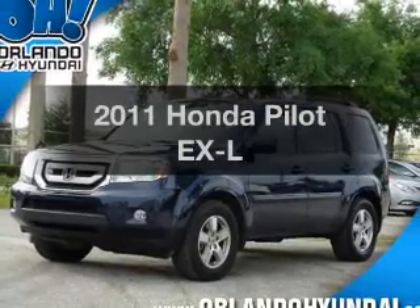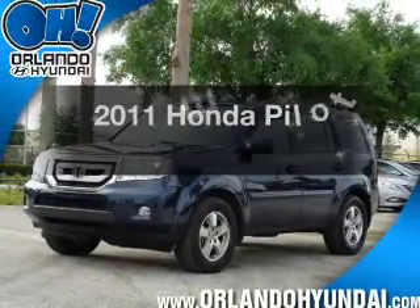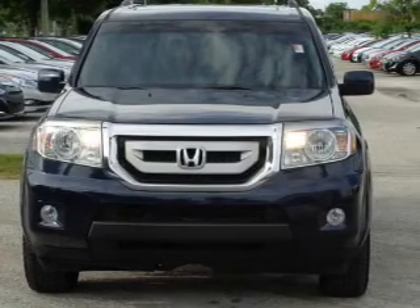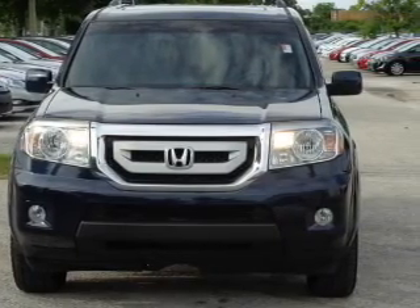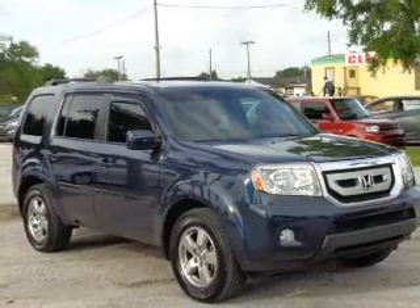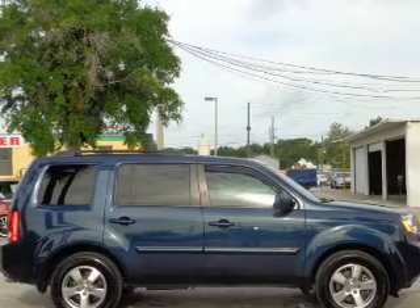Introducing the 2011 Honda Pilot. If you're looking for an automobile with great attributes, look no further. With a solid 6-cylinder engine, the powertrain includes front-wheel drive that responds smoothly to its 5-speed automatic transmission. The anti-lock braking system will keep you safe on the road.